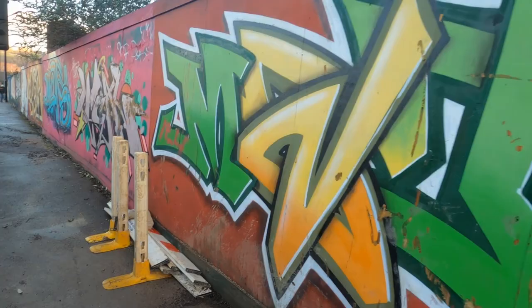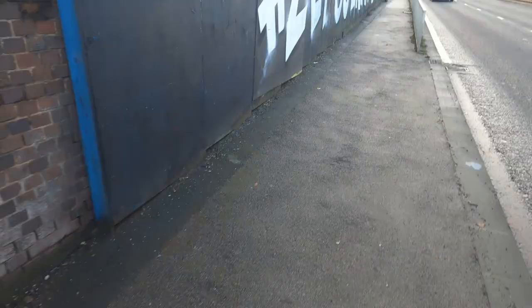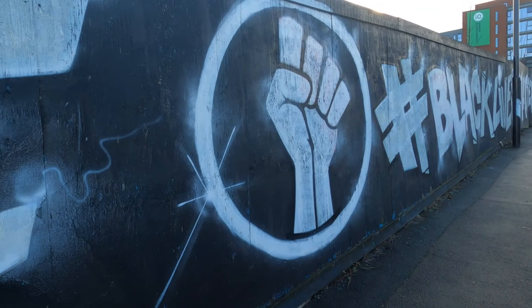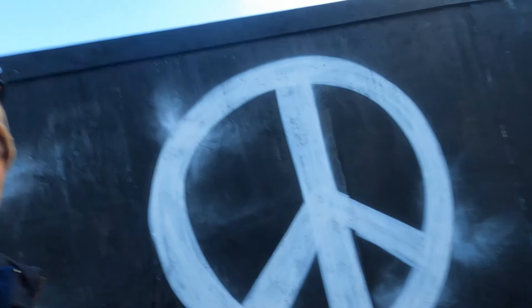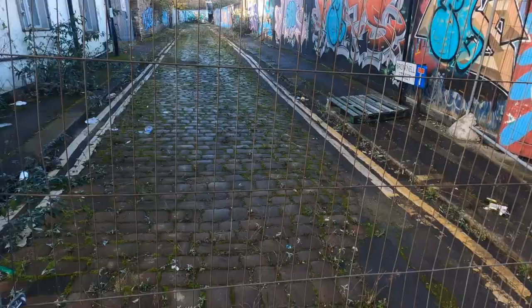So I've now come out on Netherthorpe Road where the street art continues. This is a fairly recent one, and thankfully it's not been vandalised by someone overwriting the word 'black' with the word 'all', because they don't understand what Black Lives Matter means. Right, back into Netherthorpe.